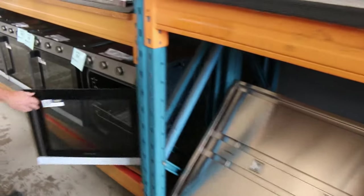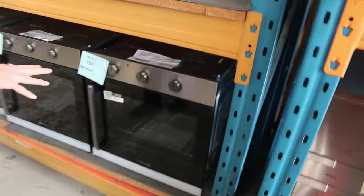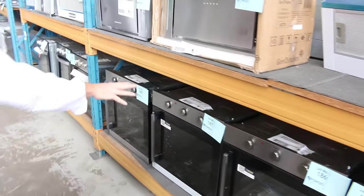These have also come in — they're pretty cool. The Westinghouse side-opening ovens. There are five of those, all with 12 months factory warranty.